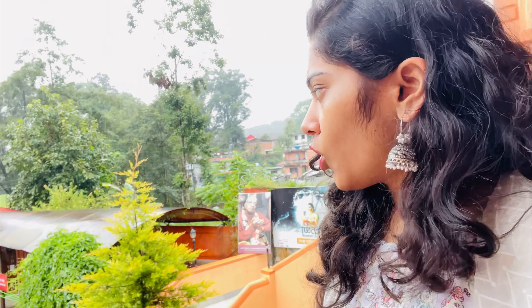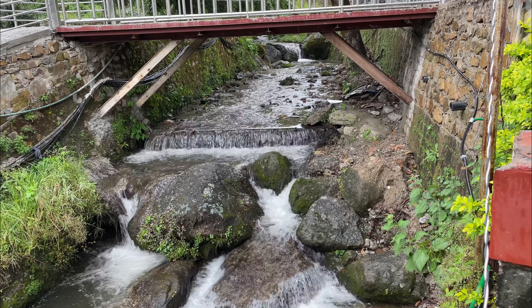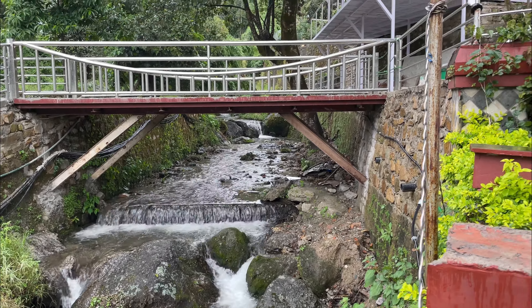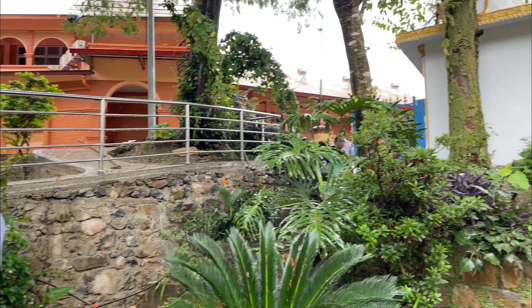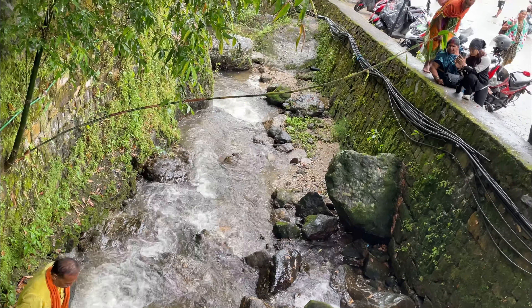The next stop is the Radha Krishna Mandir. We have arrived at Pashupatinath and we can see the mandir. It is very beautiful and very clean. There are a lot of trees in Nepal. We visited in October but it is still raining. We are seeing the trees all around.